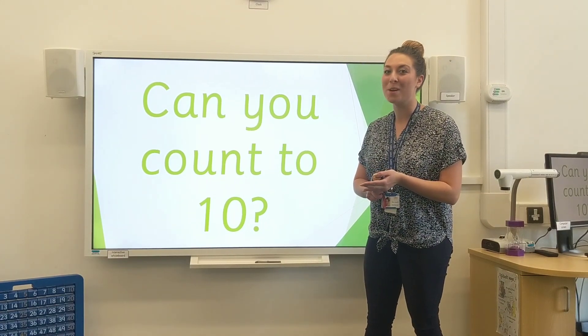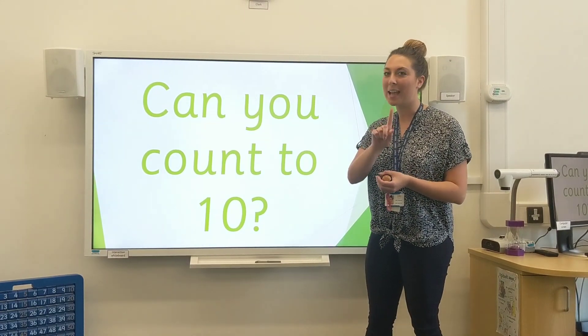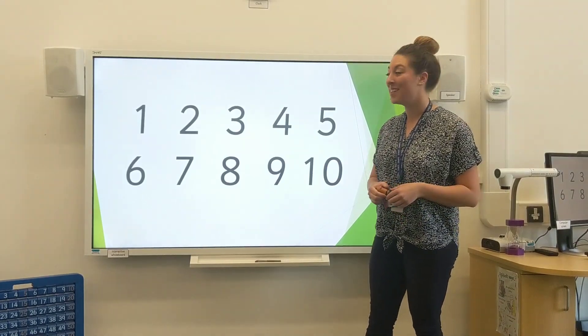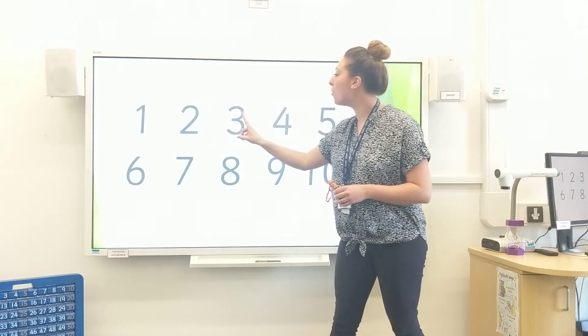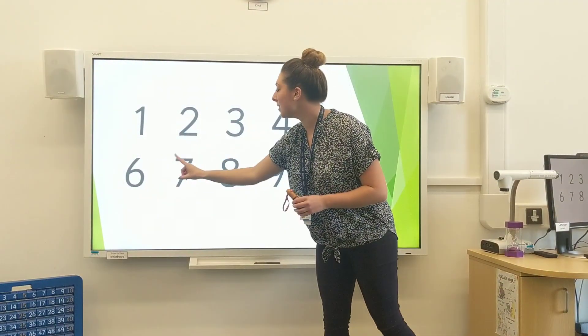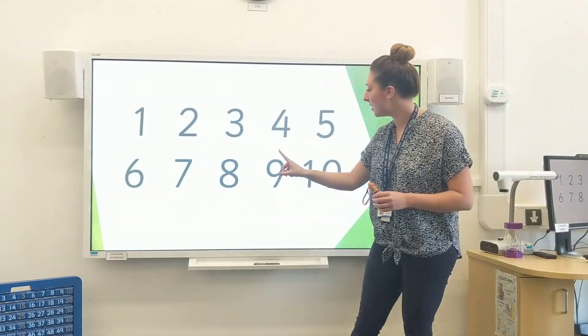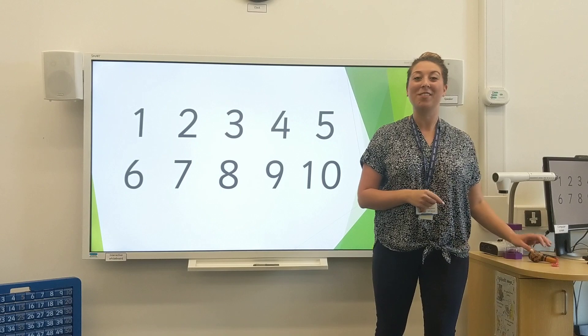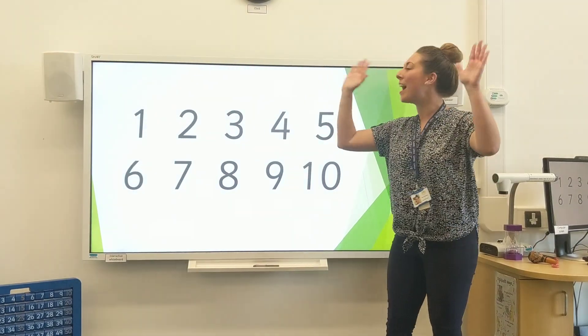I wonder who managed to count to 10 just then. Let's count together. This time I'm going to point to the numbers. Help me. 1, 2, 3, 4, 5, 6, 7, 8, 9, 10. If you've got all 10, give yourself a hip hip hooray. Hip hip hooray.